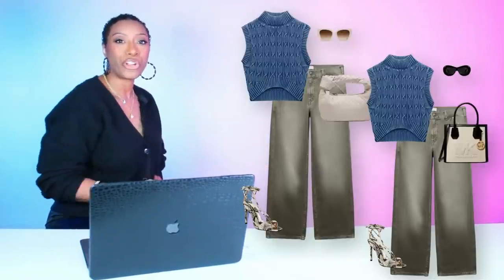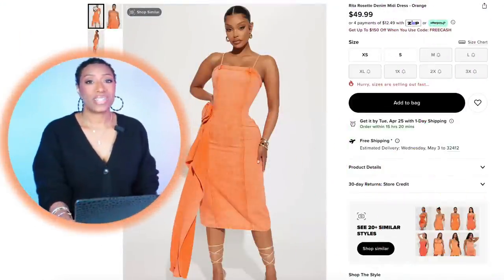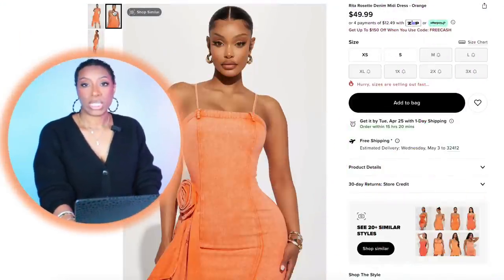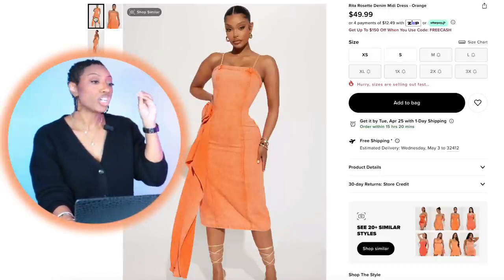Tell me which one of these looks you prefer. Next. For this look, we're going to Fashion Nova for $50. They have this dress called the Rita Rosette Denim Midi Dress in orange. It's $50, comes in sizes extra small to 3X.